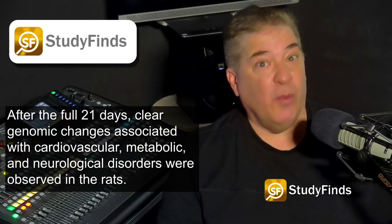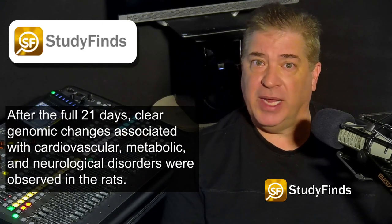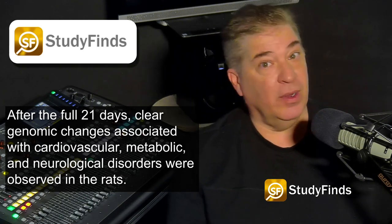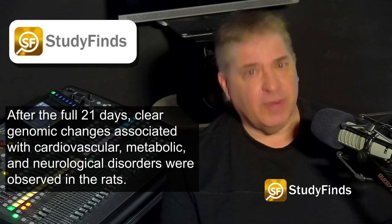After the full 21 days, clear genomic changes associated with cardiovascular, metabolic, and neurological disorders were observed in the rats.